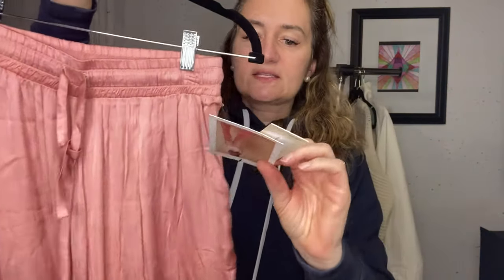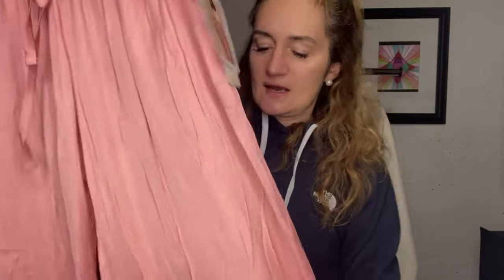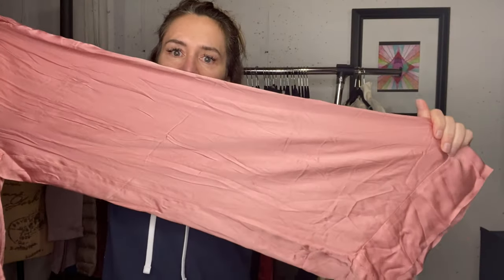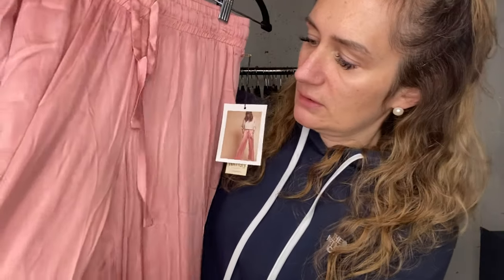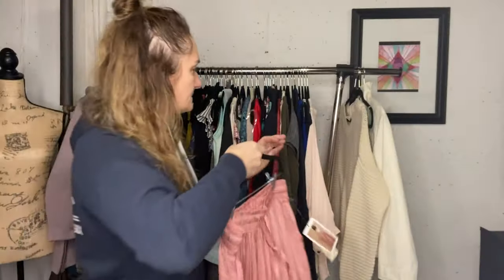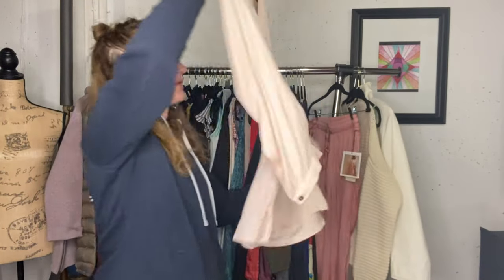These pants are new with tags but there's no size. It's Nation LTD, and they're a pajama pant - they look very comfortable. They had a tiny pull which I put in the listing. I think I have those listed for $40, maybe. Some of the comps look better than that even.